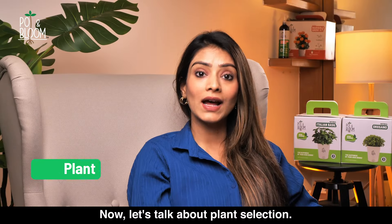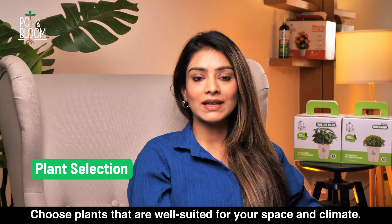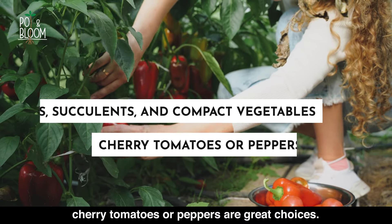Now let's talk about plant selection. Choose plants that are well suited for your space and climate. Herbs, succulents, and compact vegetables like cherry tomatoes or peppers are great choices.